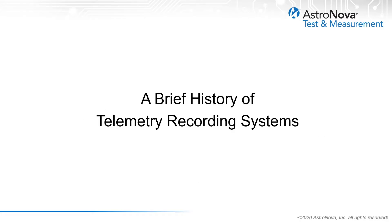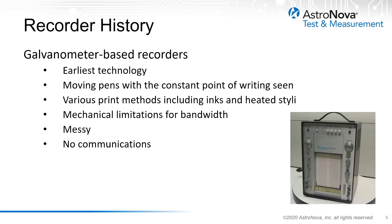Before we jump into the new technologies, it's always interesting to look at a brief history of these telemetry recording systems. Telemetry data was originally recorded on strip-chart recorders. These systems were galvanometer-based pen writing instruments. The typical recorder drew eight waveforms on eight separate pre-printed grids of 40mm width. The point of writing mechanism changed over many years, from free-flowing capillary ink styli, to pressurizing, to heated elements on thermally sensitive paper.